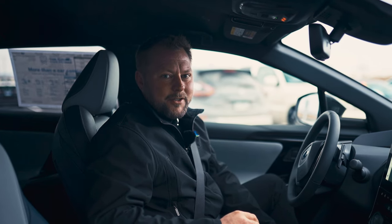I'm Chris here at Subaru of Rochester. Come down and check out our new Solterra — we want you to love what you drive.